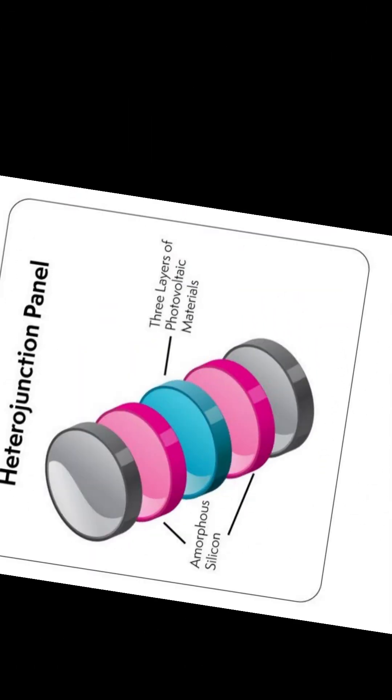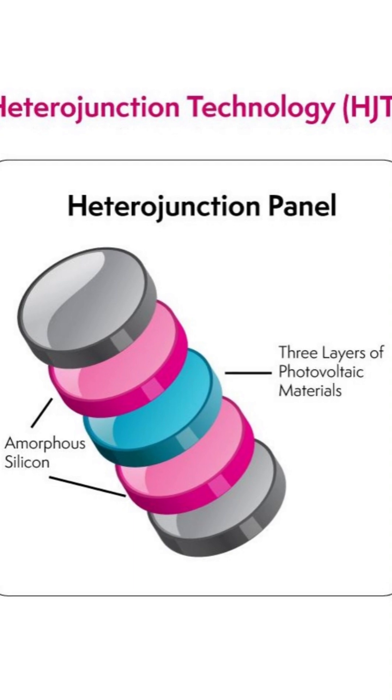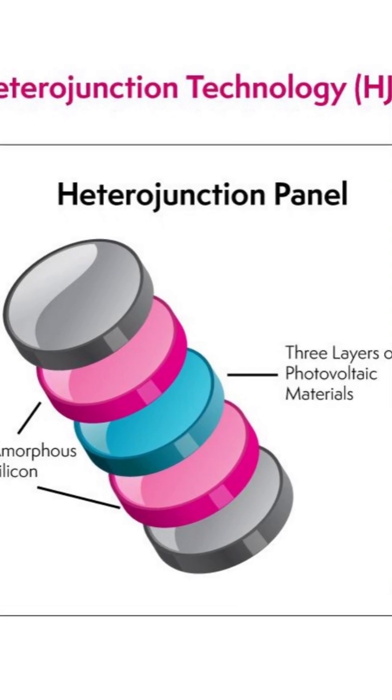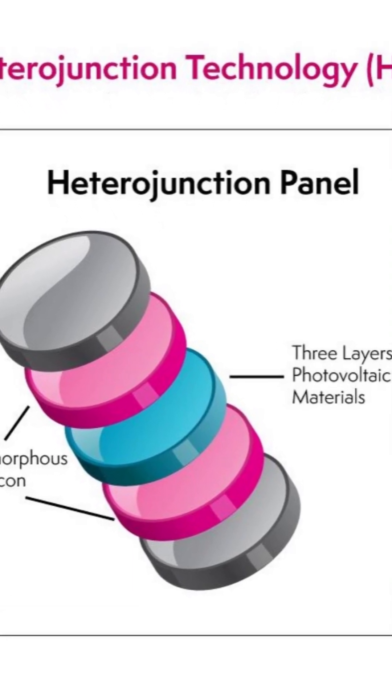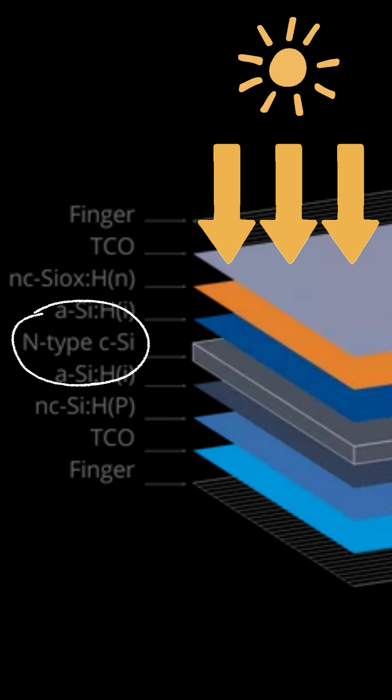HJT stands for heterojunction technology, and it is a clever, sandwich-like layer design primarily aimed at boosting efficiency. The whole process happens inside the cell, and its smart structure contains the core: the crystalline silicon wafer N-type c-Si, which absorbs sunlight and generates charge carriers — electrons and holes.